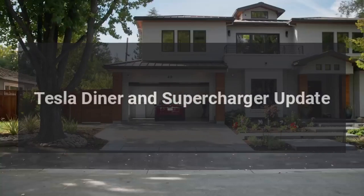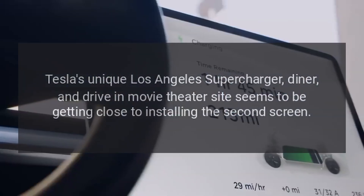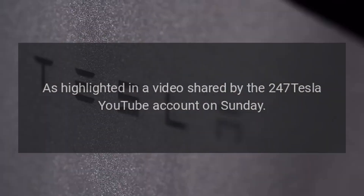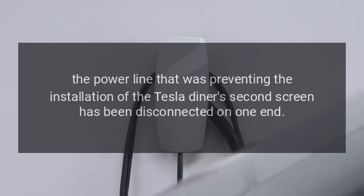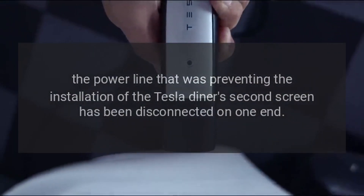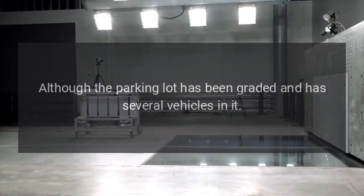Tesla's unique Los Angeles Supercharger, diner, and drive-in movie theater site seems to be getting close to installing the second screen, as crews have started working on one of the power lines holding back its construction, as highlighted in a video shared by the 247 Tesla YouTube account on Sunday. The power line preventing the installation of the Tesla Diner's second screen has been disconnected on one end, indicating that construction may soon begin on the additional screen, although the parking lot has been graded and has several vehicles in it.